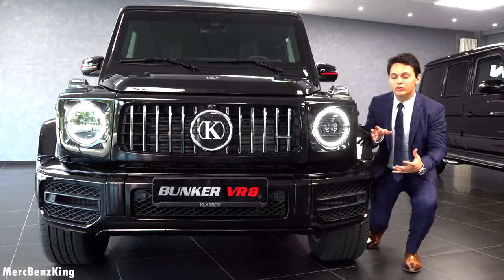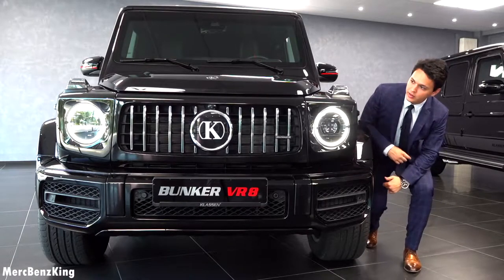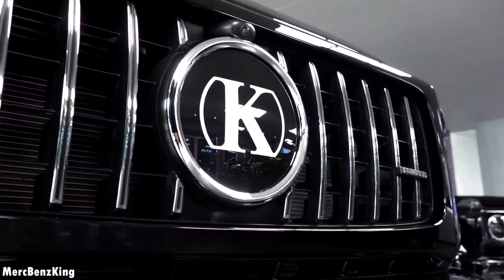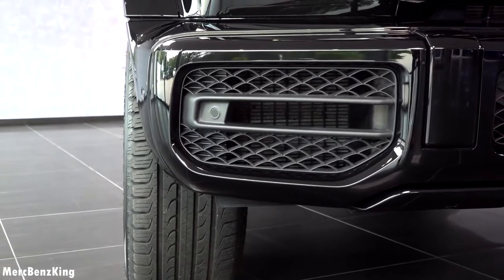Here at the front, you can see that Klassen didn't change the Edition 1 design. It has the Panamericana grille with the Klassen emblem in the center and the blacked out bumpers here in the front.